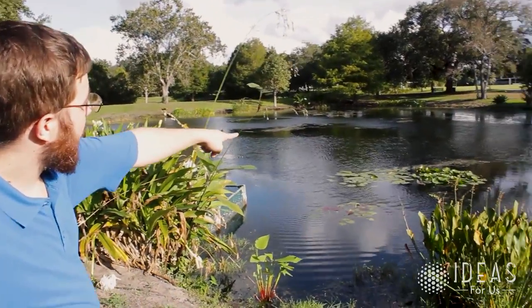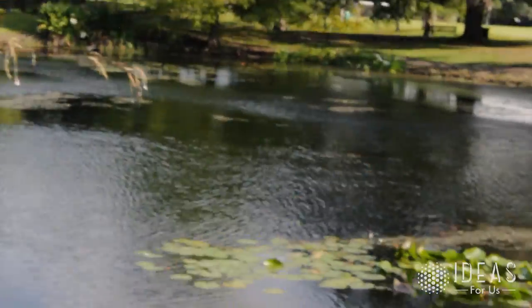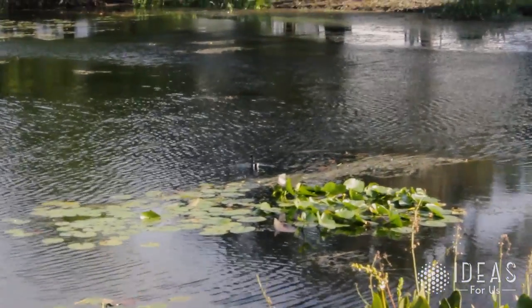That's a cool bird right there. You see that guy walking through the lily pads? That's a gallinule. They're related to moorhens. They have these really long toes that allow them to walk on lily pads.